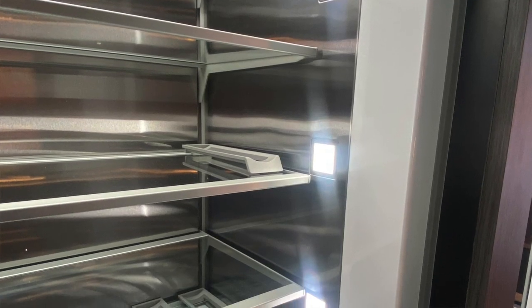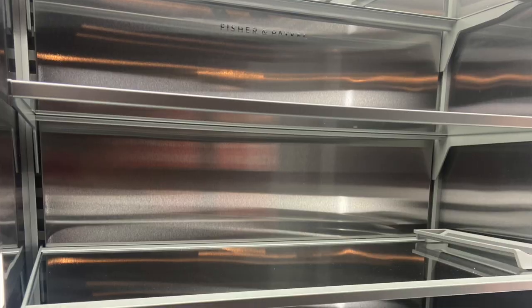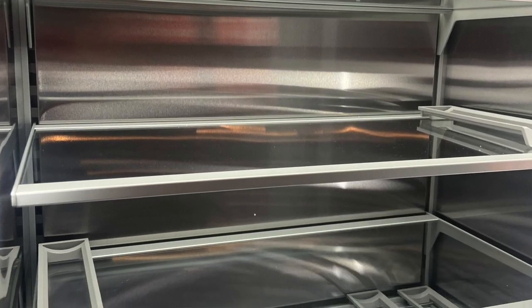The refrigerator has multiple refrigeration modes inside for different temperature settings. They also have a model now which has a water dispenser on the inside — many columns do not offer that, and only a select few do.